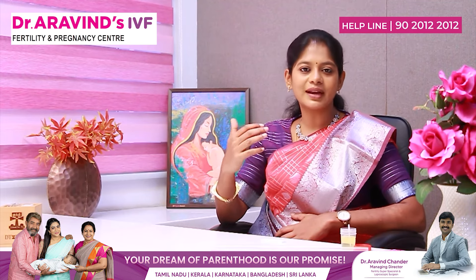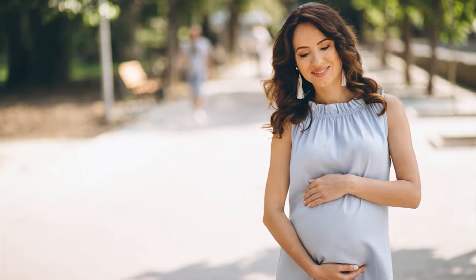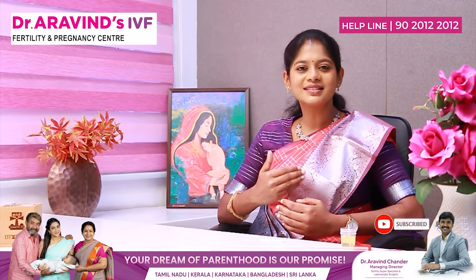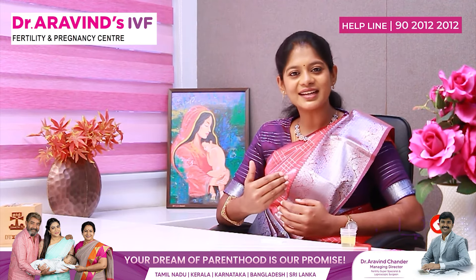This card test is only a screening test — it is not a confirmation test. For confirmation of pregnancy, you have to do a beta HCG blood test. I hope this video was useful. Please like, comment, and subscribe to the channel — we will be replying to your comments directly. Thank you.